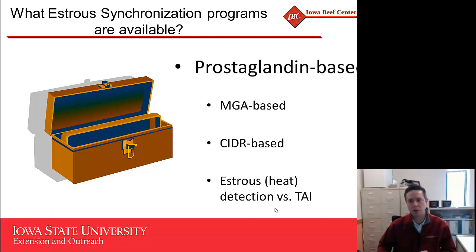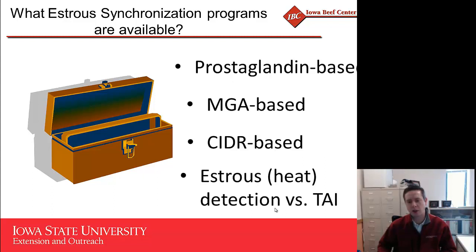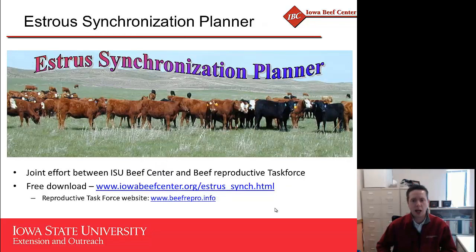Estrus synchronization programs for heifers range from as simple as a prostaglandin shot, to MGA-based or CIDR-based programs. We also have the opportunity to select between breeding females off detected heats versus timed AI. There are too many programs to cover today, but for questions about which program may work best for you, I urge you to check out the Estrus Synchronization Planner — a joint effort between the ISU Beef Center and the Beef Reproductive Task Force, available as a free download from iowabeefcenter.org. You only need to provide your state for distribution tracking purposes.